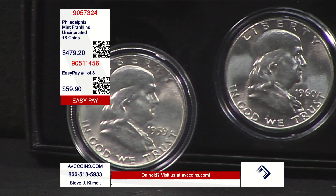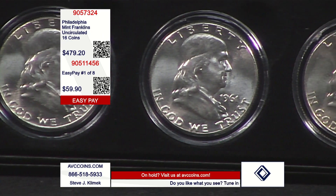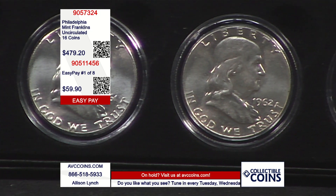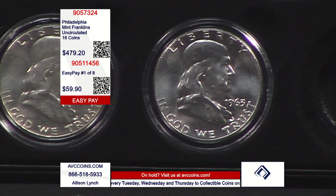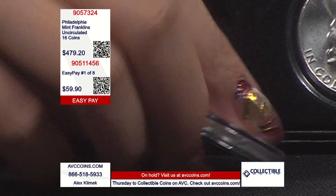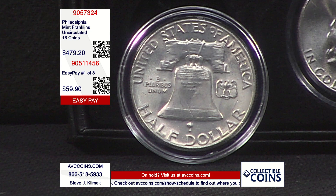We found somebody that had the missing four. If you added up those 16 uncirculated pieces individually, you get almost $1,400. That's why I told you these are — it's like being at the right place at the right time. All those axioms are in this case all about the truth, because these are outright stunning pieces for only $29.95 each, where you just take the sum and divide it by the number of coins, which is 16.